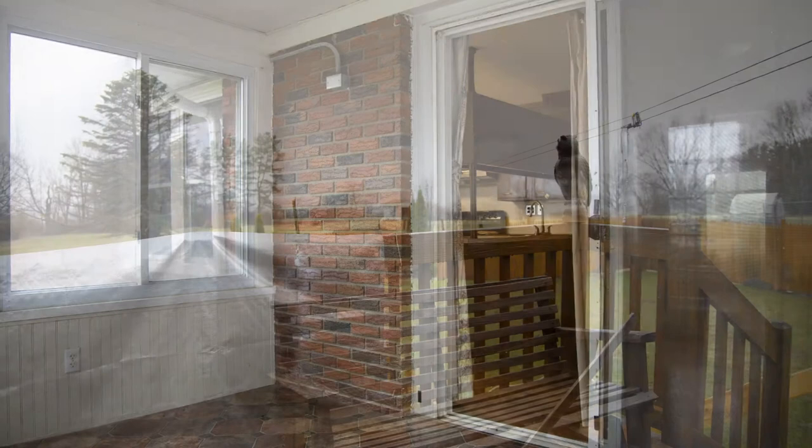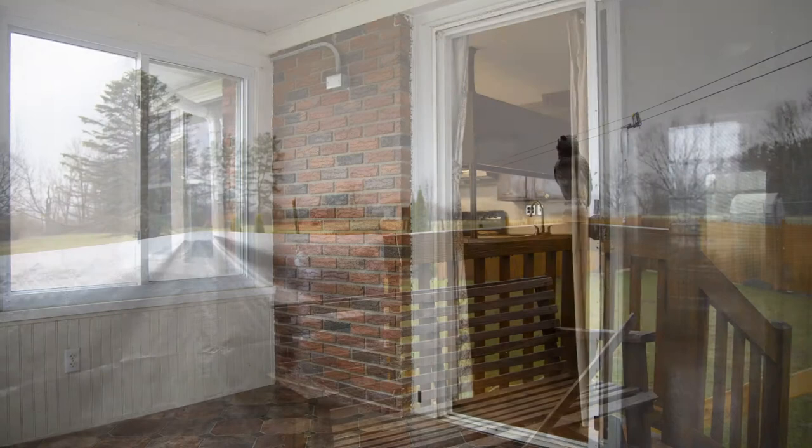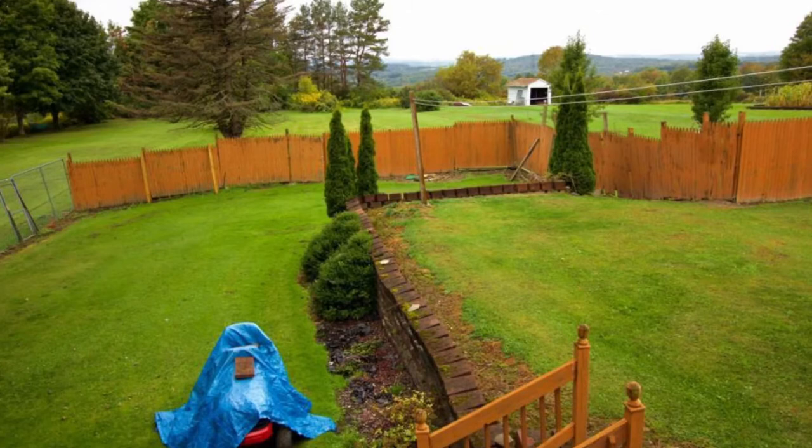It feels like you're in the country, yet you're only just a couple minutes from schools and shopping, with easy access to both Front Street and west to Route 26. There are replacement windows as well and plenty of room to entertain.